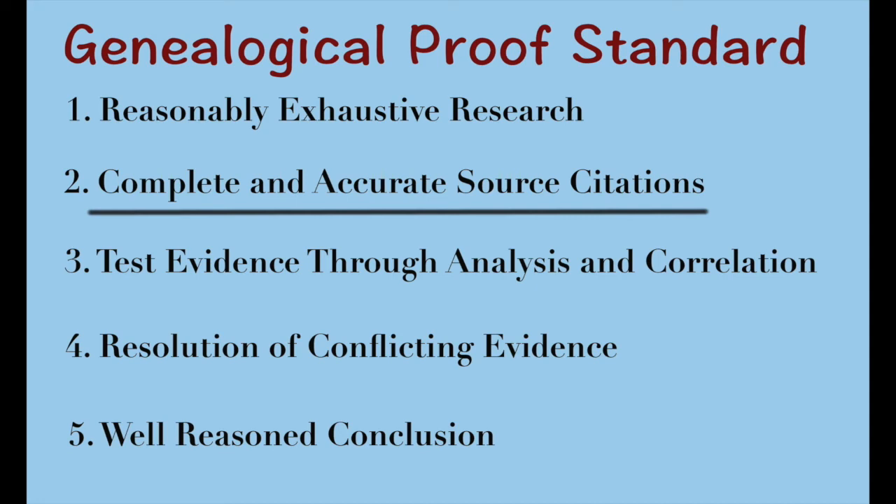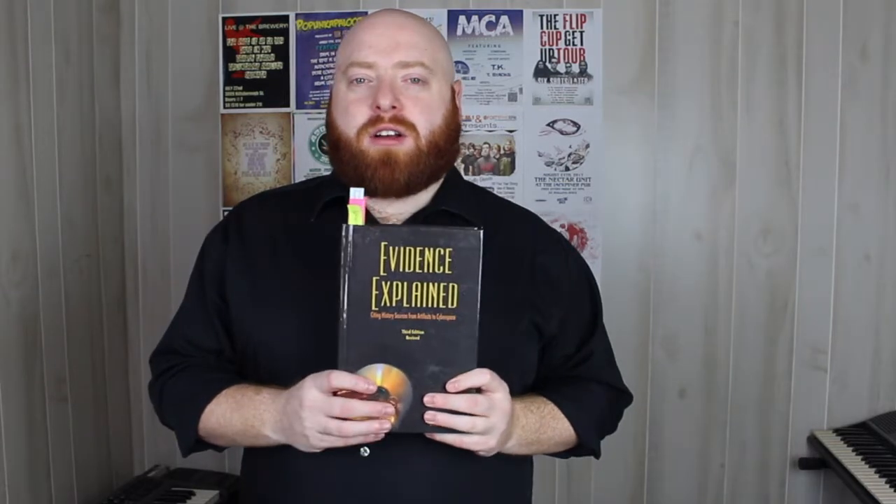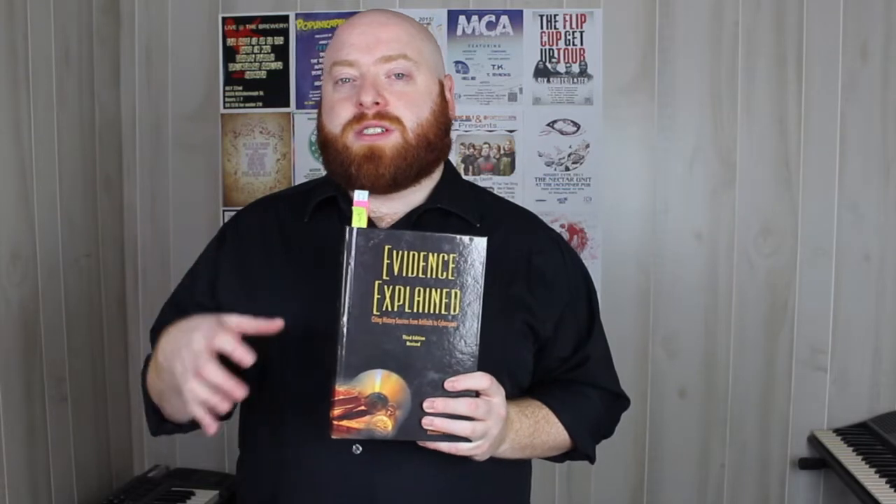The second is complete and accurate source citations. The main idea is that you are showing where you're getting your information from and where your sources are coming from, but also making it so that if somebody else is going to redo the research you did, or you're going to recheck your own research, you should be able to easily locate the sources you used. The standard in the genealogy field usually goes by Evidence Explained by Elizabeth Shown Mills. This book gives the standard on how to cite sources from all different places, from different types of books or repositories to even how to cite sources from websites.